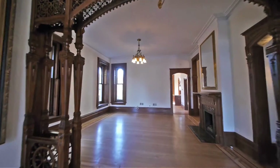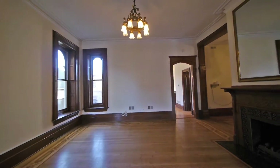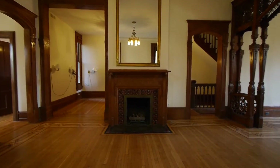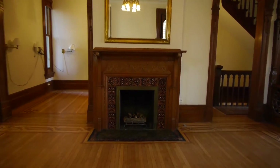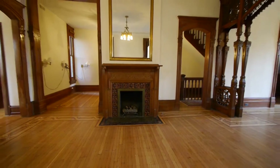We're entering into the dining area. Beautiful lighting fixtures as well, and another fireplace with the ceramic surround. All the fireplaces are burning with gas starters, so some updates have been done to the home, including the gas starters.